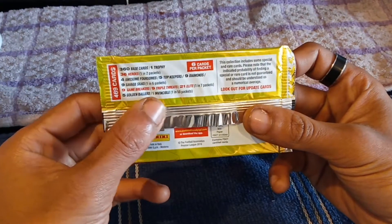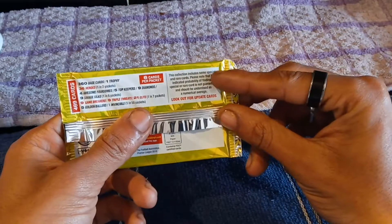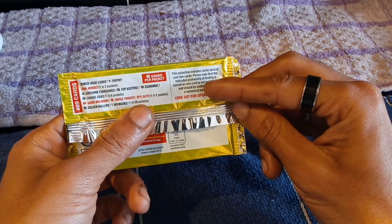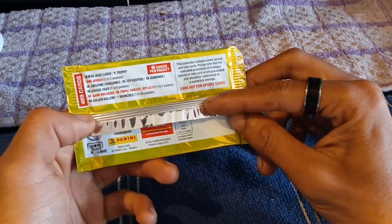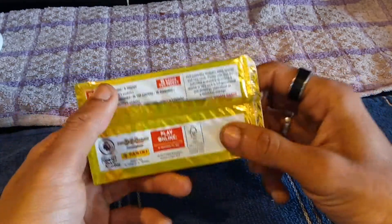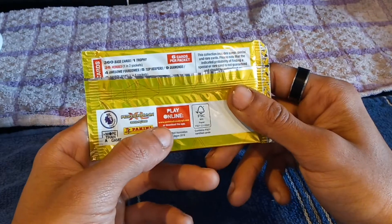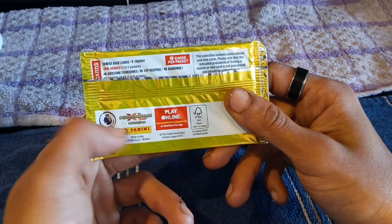One in seven packs: five golden borders and one invincible card which is one in 50 packs. The collection includes some special and rare cards. Please note that the indication probability of finding a special or rare card is not guaranteed and should be understood as a numerical average. Look out for update four cards. These are licensed by Premier League, so if you want to play this online go to www.panini-adrenaline-npl.com or download the app on Google Play or the Apple App Store.